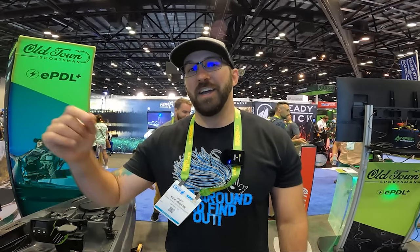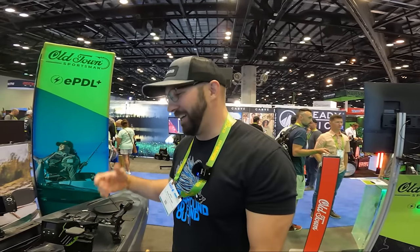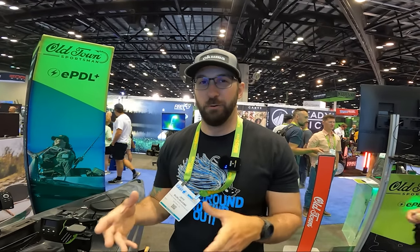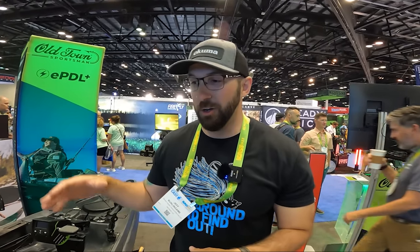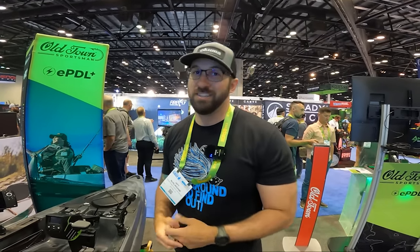One big thing to call out: the retail on this is $5,999 — it rounds up to $6K. It is a motorized pedal-and-easy-to-paddle kayak. You don't really get that with any other designs out there. It's very unique and it comes wired for you, so it's off the shelf, ready to go — no wiring needed. I can tell you, I've wired quite a few kayaks and it's not fun to do, so that is hyper convenient.